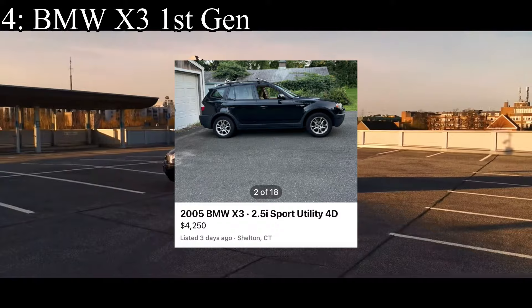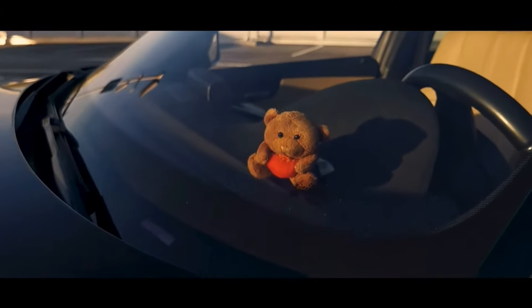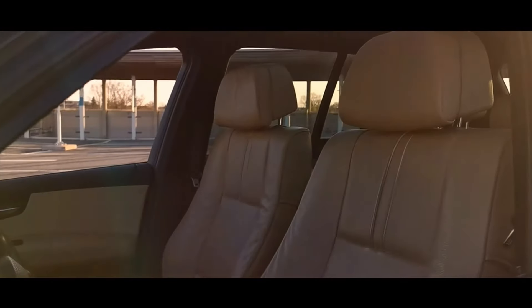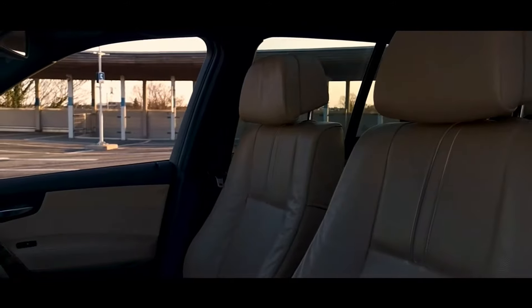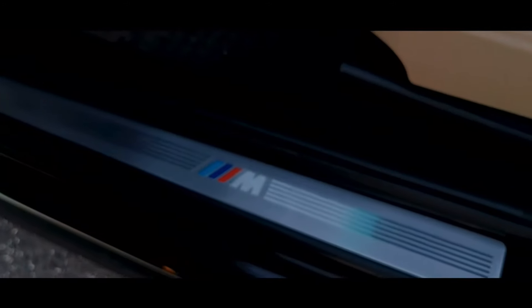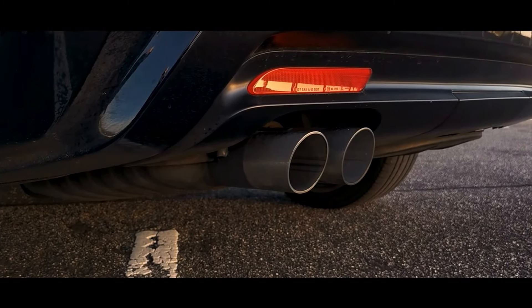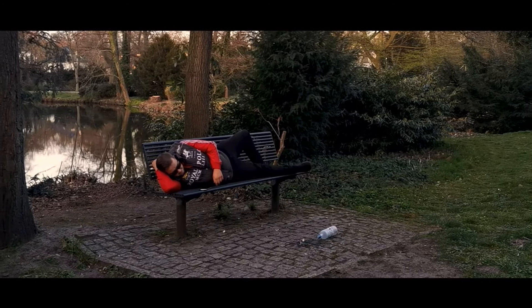4th place is the second most unreliable vehicle on this list — the BMW X3 first generation. It's unfortunate because I just wish BMW was really locking it down in the 2000s, because they're reliable now. Unfortunately, because of cars like this from that era, people think they still aren't reliable — and it's so sad. This thing comes with a 3-liter straight-six making 260 horsepower and all-wheel drive. It probably looks the best of anything on this list in my opinion. I like BMWs — what can I say? But the reliability is definitely questionable, and that's why everyone nowadays thinks BMW is so bad — because of early 2000s cars like this.